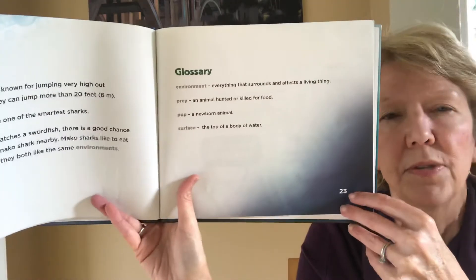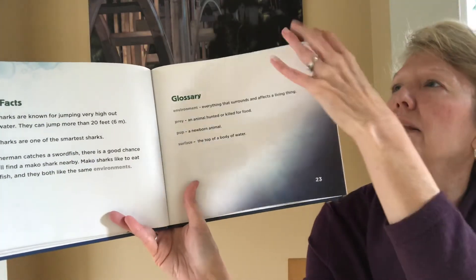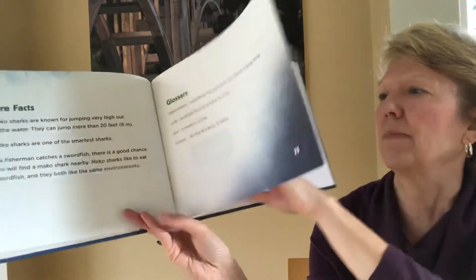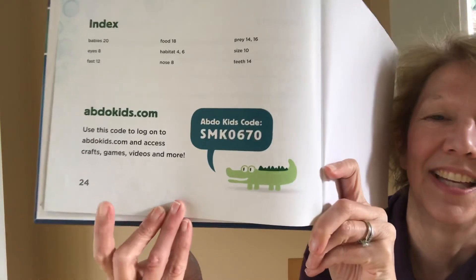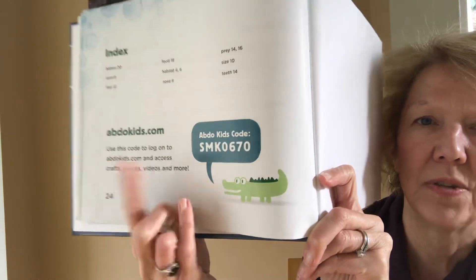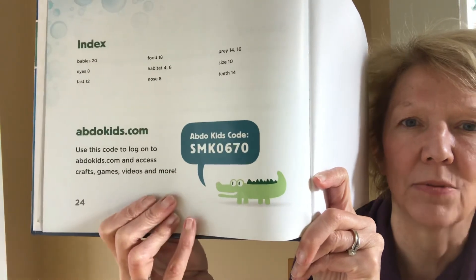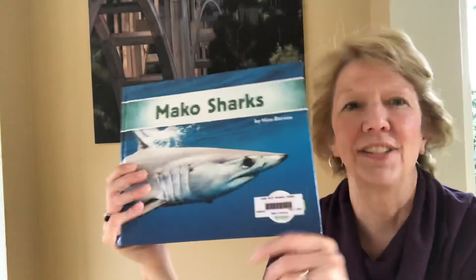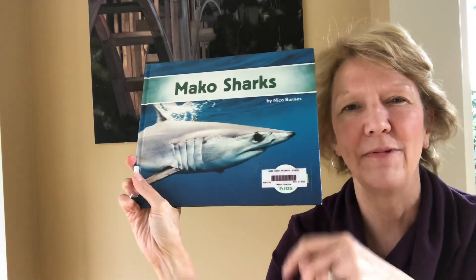The glossary tells us what some of those words that we already talked about are. And then the last page has special websites if you want to learn more about Mako sharks. You can take a screenshot of this page, go to it, and put in the special password and it'll give you some more information — that's kind of a cool little bonus. So that is Mako Sharks. See you next time. I hope you have a great week. Bye bye.